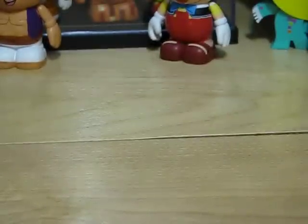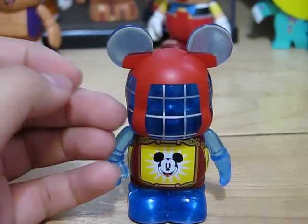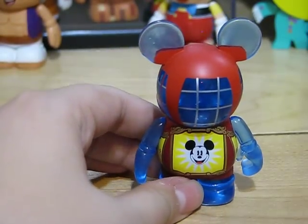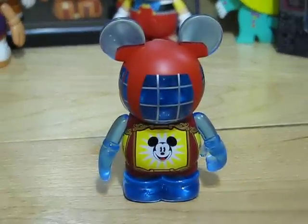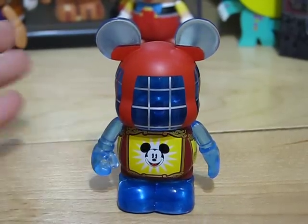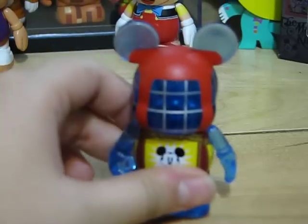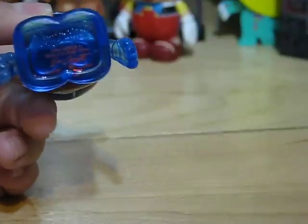Next up is Mickey's Fun Wheel in Paradise Pier. Let me zoom in on some detail. This is the wheel — the gondola that goes up and around. It is designed by Eric Gazette.